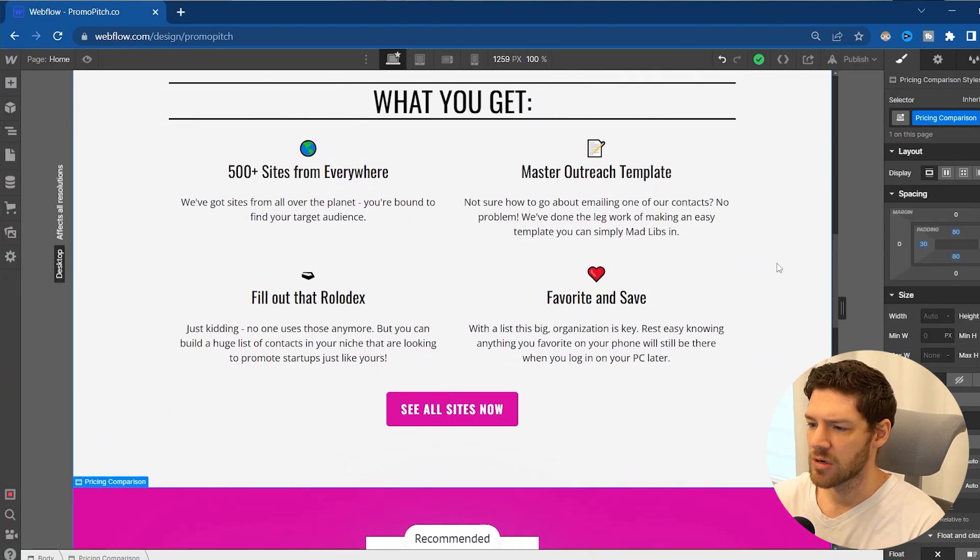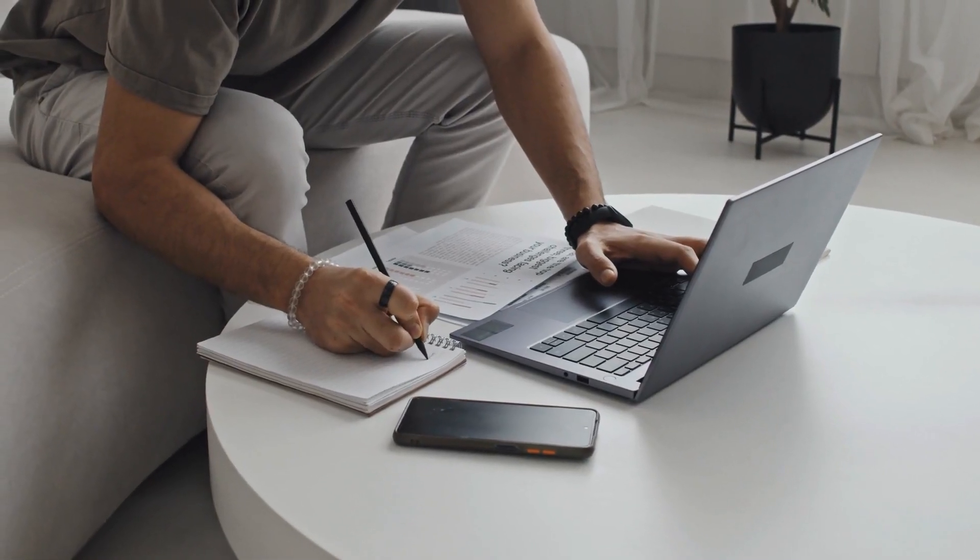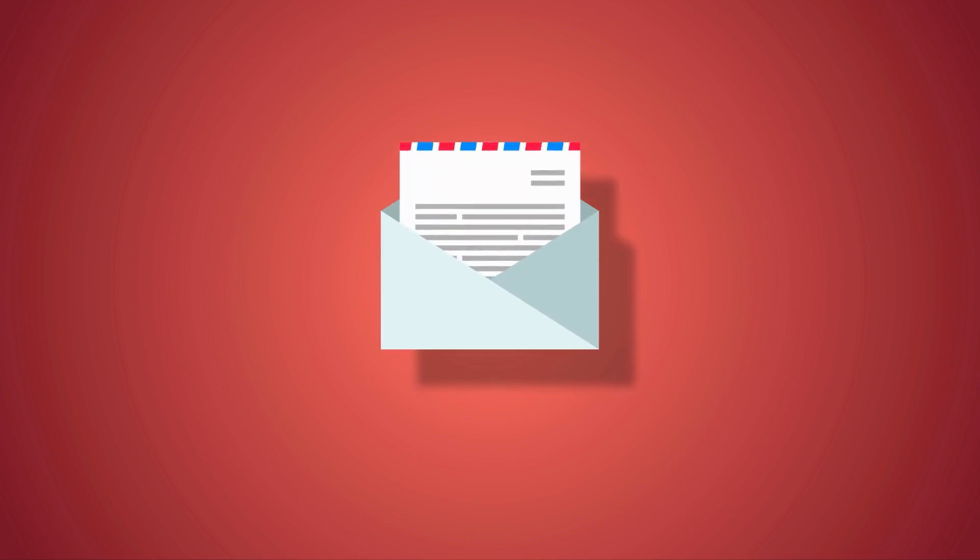I keep coming back to this 'create an offer' idea — I already have a master outreach template on here that I'm going to make. But what might be even more valuable is a higher tier where someone signs up and I basically write the email for them, do the cold outreach for them, and connect them directly with the blogs or different sites. We've got hundreds of sites going to be on here, and going through those might be difficult. So a customer submits their startup, and they get back several already-written emails, the email addresses, and information about the blog or site they're sending to. Basically everything's done for them — a done-for-you kind of thing.